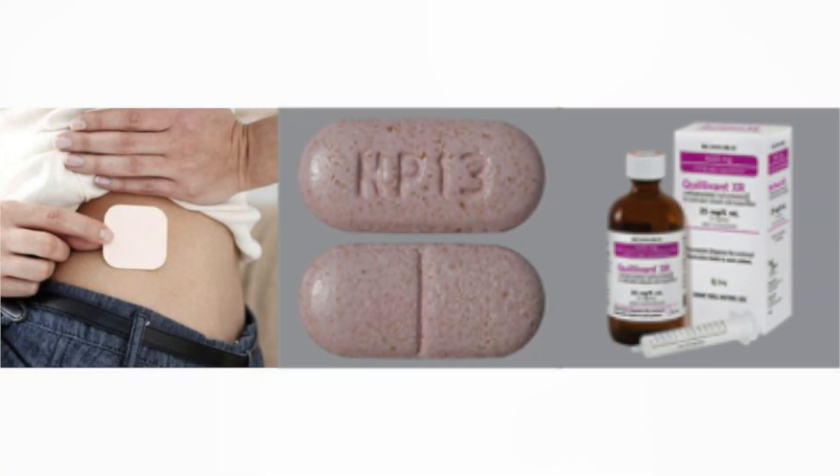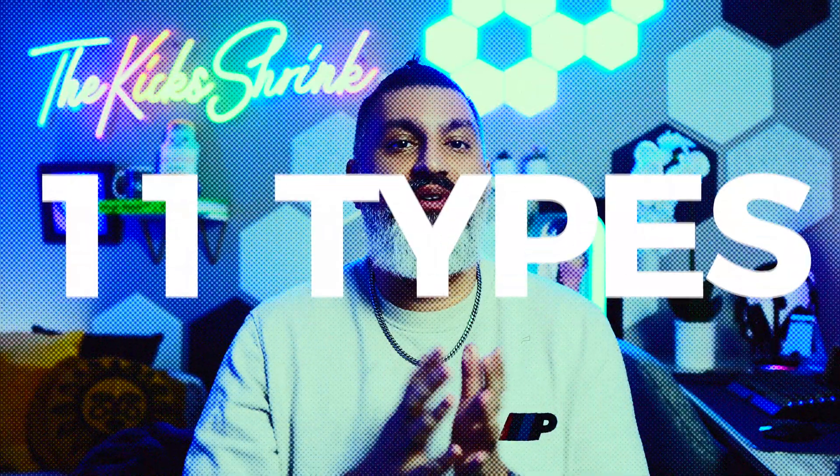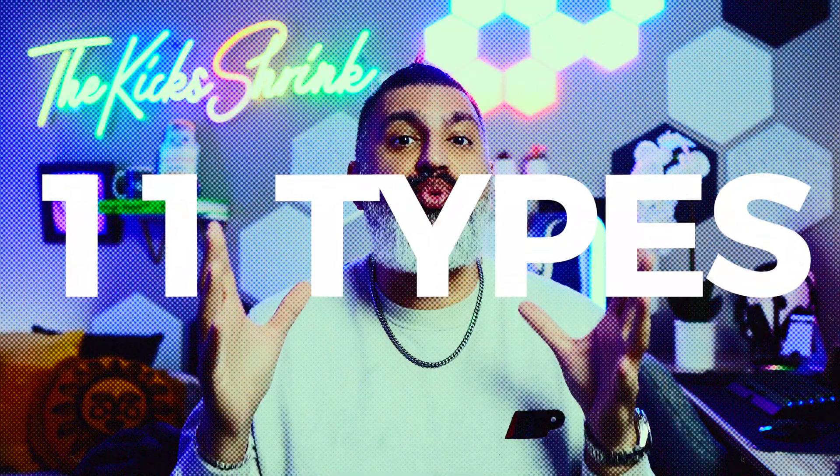What if I told you that the medication you take for ADHD could come as a sticky patch, a chewable tablet, or even a liquid? In this video, we'll explore 11 different types of methylphenidate, each with its unique delivery system. These various formulations offer more options than ever before for managing ADHD symptoms effectively.